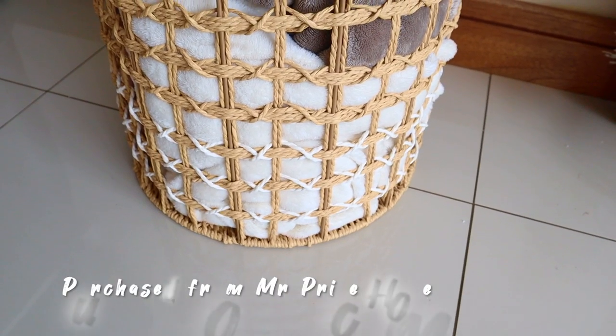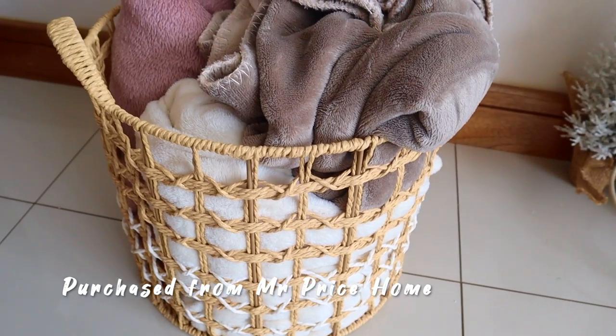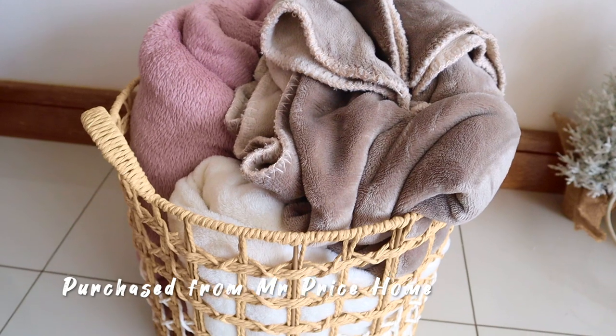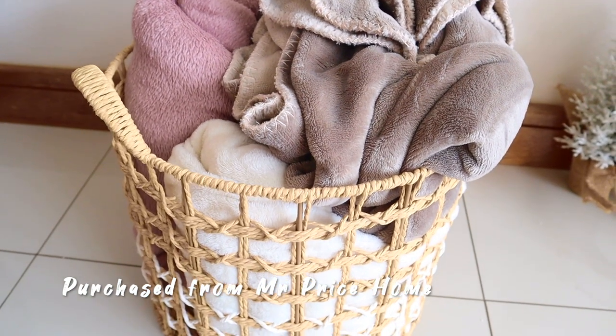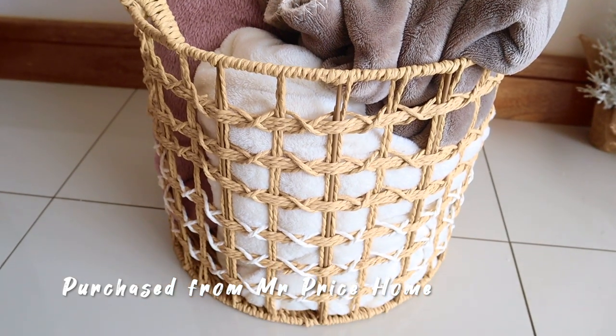Let's get started. The first thing you're seeing is a woven basket which carries my blankets for wintertime. These are blankets I give to guests when we're all sitting on the couch — all three are fleece. That woven basket I picked up from Mr. Price Home. I don't remember the exact price but I'm pretty sure it was around the 200 to 300 rand mark.